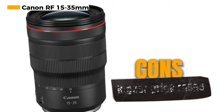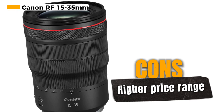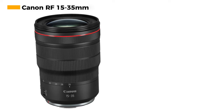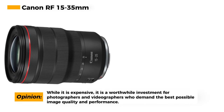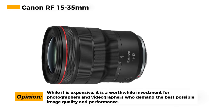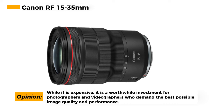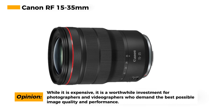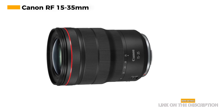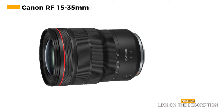The Canon RF 15-35mm lens features high-speed, smooth, and quiet autofocus powered by Nano USM technology, ensuring that your subjects are captured with precision and accuracy, making it ideal for both photography and videography. With a minimum focusing distance of 0.92 feet (0.28 meters), this lens allows you to get up close to your subjects for dynamic wide-angle shots. Additionally, it is built to be weather-resistant, making it a reliable choice for outdoor and adverse conditions. However, it falls into the higher price range, which may not be suitable for all budgets.